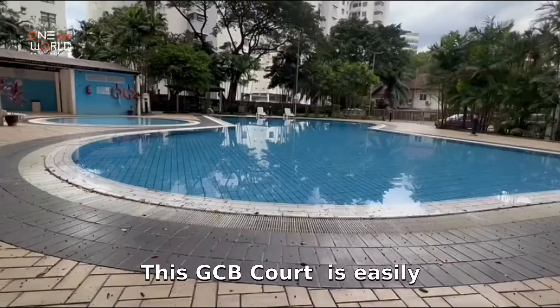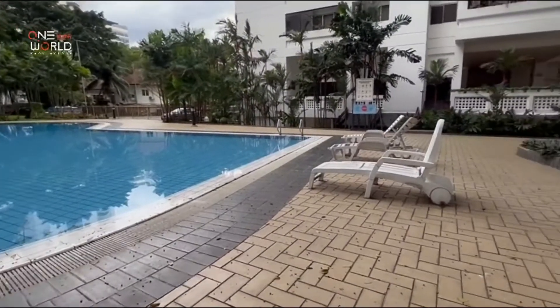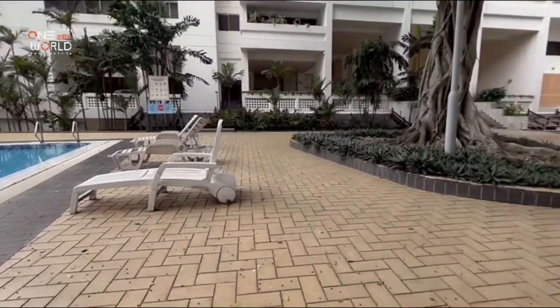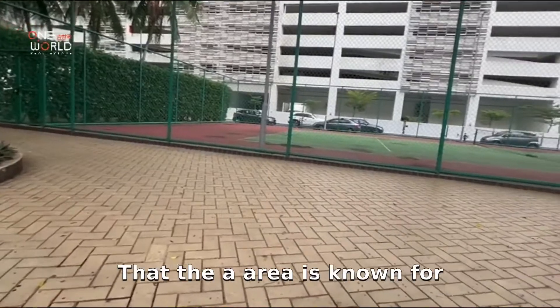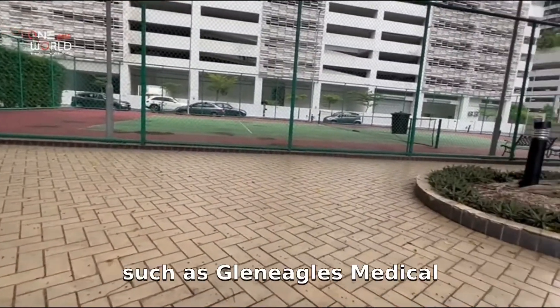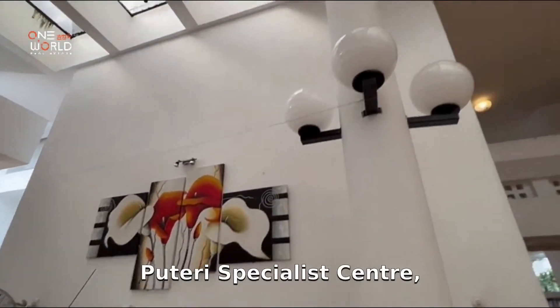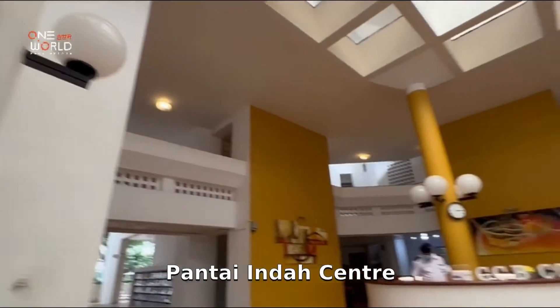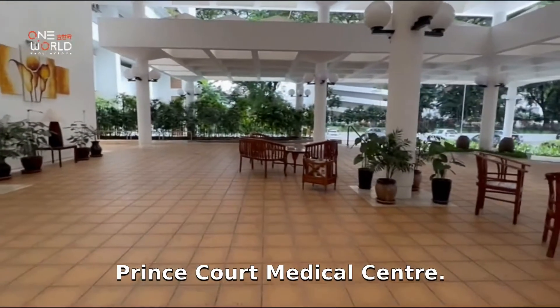GCB Court is easily accessible via Jalan Ampang, Jalan Yutan, MRR2, DUKE, and AKLEH. It is also close to many public facilities that the Ampang area is known for, such as Gleneagles Medical Centre, Puteri Specialist Centre, Pantai Indah Centre, and around a 20-minute drive away to Prince Court Medical Centre.